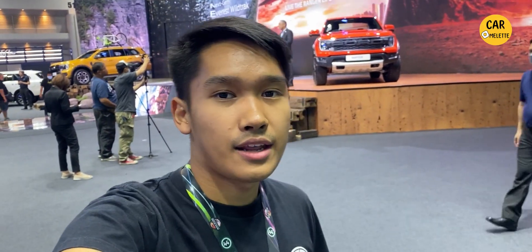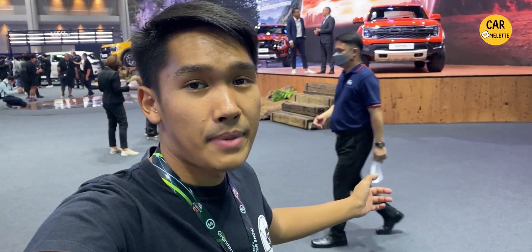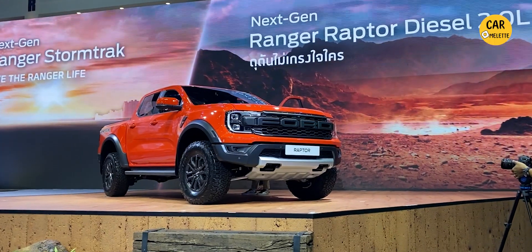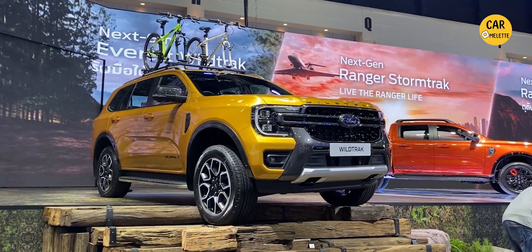That's all the cars unveiled here at the Bangkok International Motor Show 2023. The XLS, the diesel Raptor, the Storm Track, and the Everest Wild Track are all pretty cool. If you want us to do a test drive and review on any of these cars, comment down below, and don't forget to like, share, and subscribe to Car Outlet for more Thai car reviews. See you in the next one!